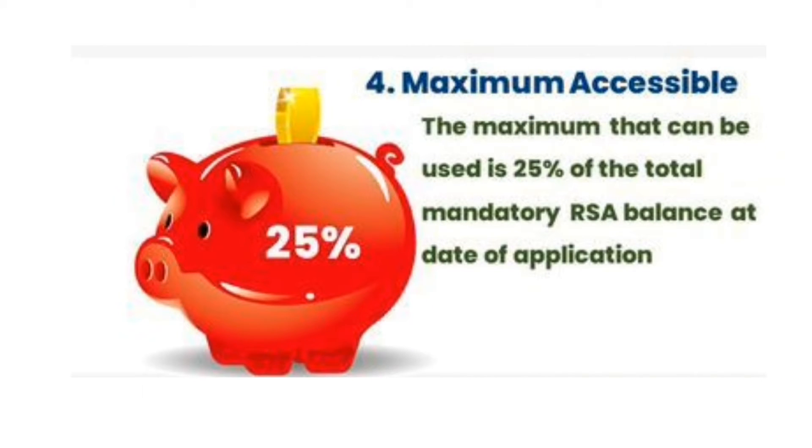You can use a maximum of 25% of the total mandatory RSA balance as at the date of your application for the mortgage.